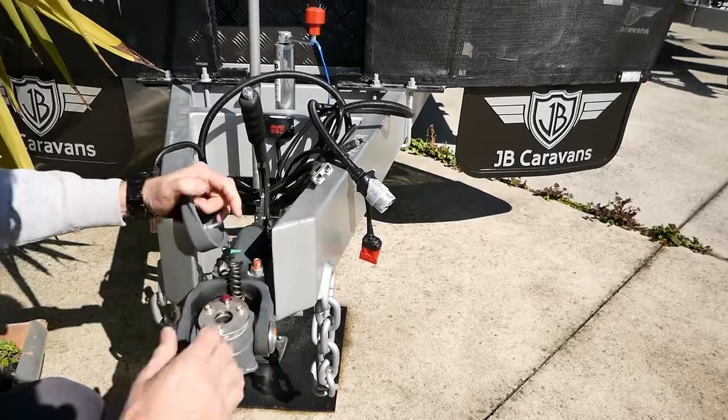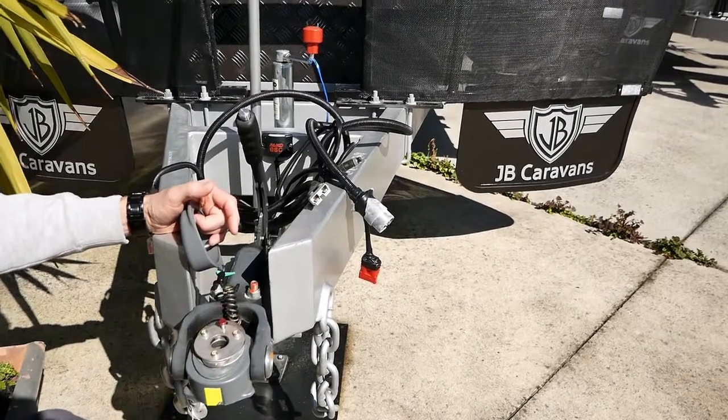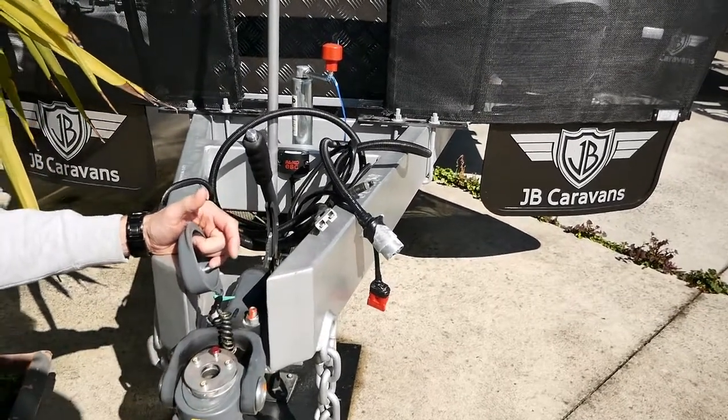To detach it, push the button down and away you go — put your jockey wheel in, lift the hitch up, and take your car away.